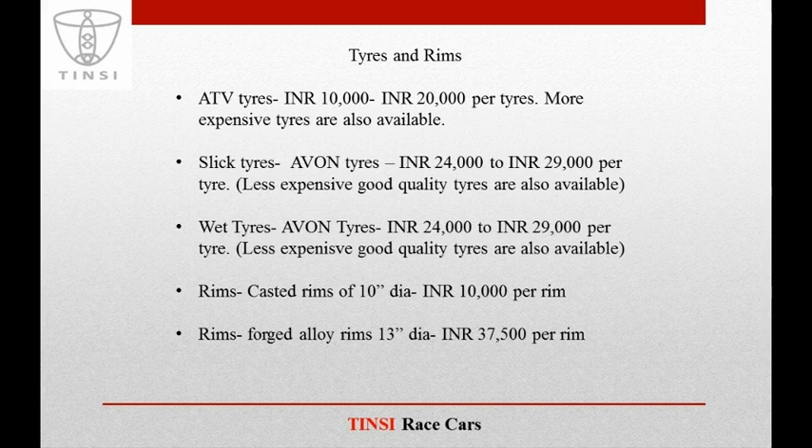Coming to tyres and rims, ATV tyres generally used for Baha are available in the range of 10,000 to 20,000. For slick tyres for formula car applications, Aven tyres are available in the range of 24,000 to 29,000 per tyre, with less expensive good-quality options also available. Wet tyres are available in the same range of 24,000 to 29,000. Cast rims of 10-inch diameter are available for 10,000 rupees per rim, while forged alloy rims of 13-inch diameter are available for around 37,500 per rim.